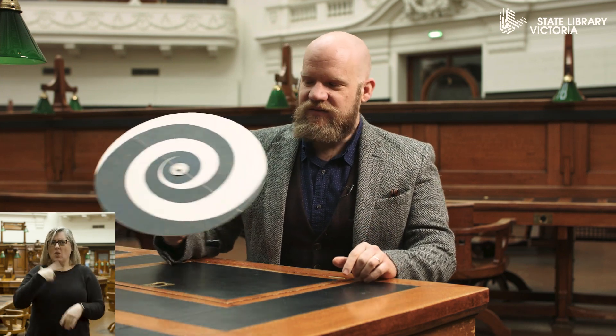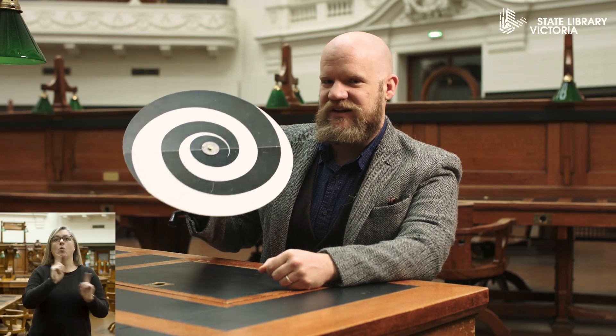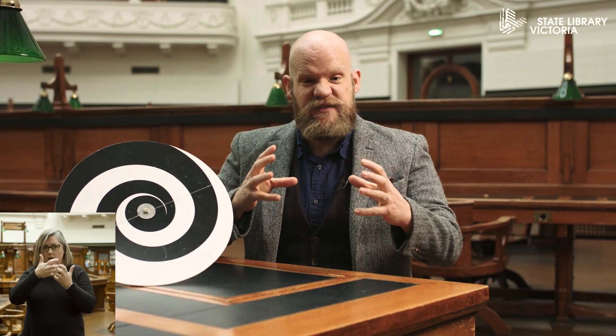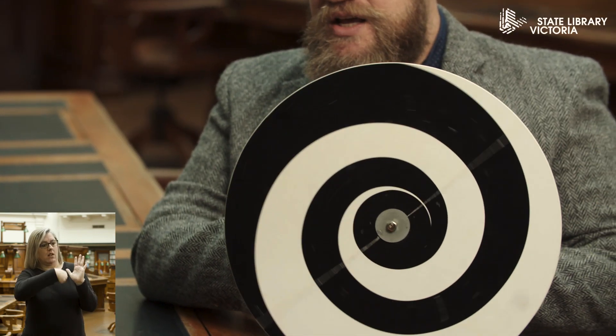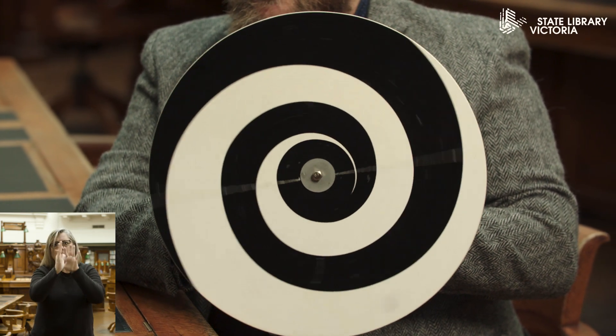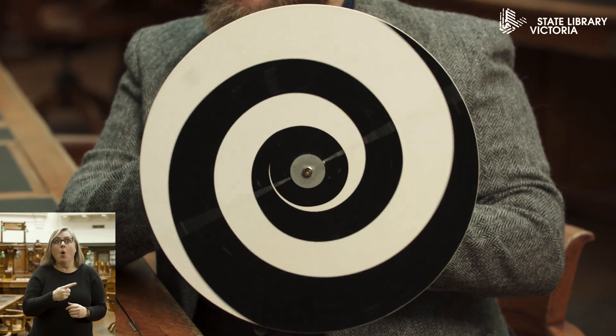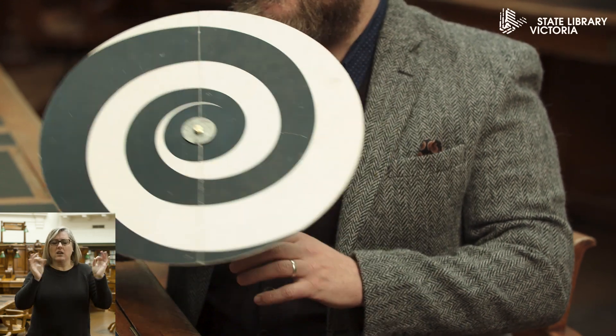So why does this happen? Why is it that staring at this spinning disc makes your hand look bigger? Well, I wasn't lying when I said that this is a neural adapter. What this does is it adapts the way in which your brain perceives information, the way it recognizes stimuli. When you look at the spinning disc, you can see that it looks like it's getting bigger—it looks like it's getting closer to you. And so your brain registers, oh, it's getting closer. But after a couple of seconds, your brain says, oh hang on, it's not getting bigger at all, it's not getting closer. And so it chooses to ignore that information, it sort of filters it out.